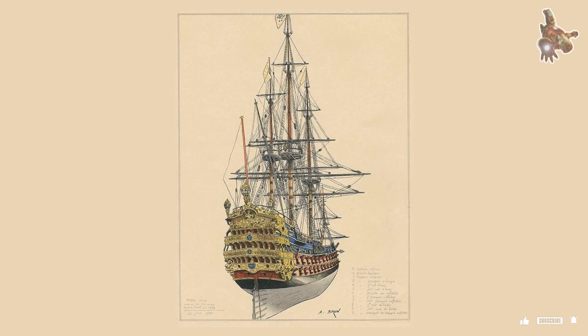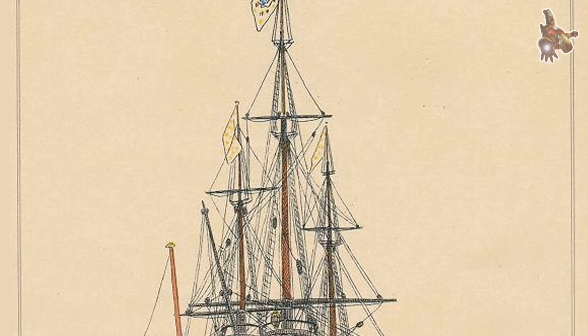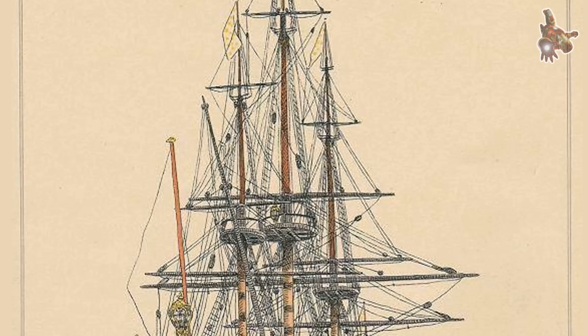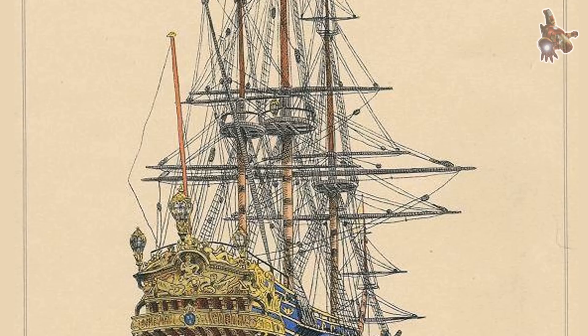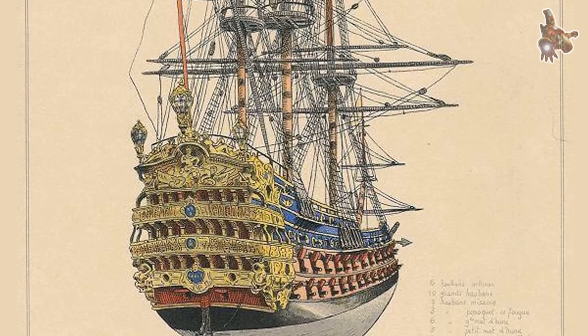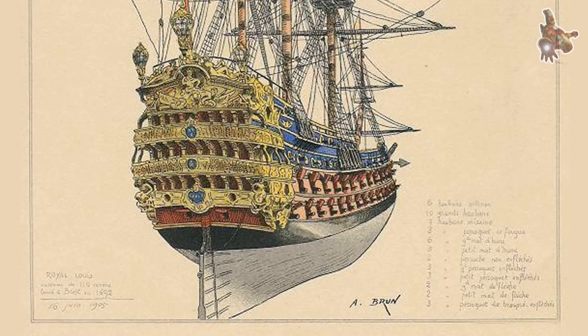But what made this vessel so extraordinary? How did it reflect the glory, and the limits, of France's golden age of naval power? Join us as we dive into the history of Le Royale Louis, from its opulent decorations to its untimely end. This is the story of a king's dream, cast in timber and cannon.